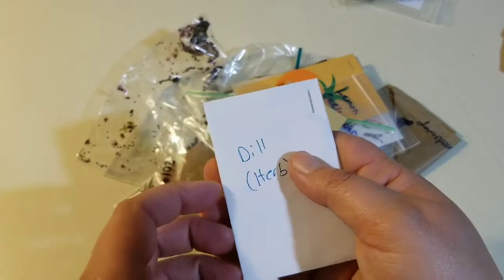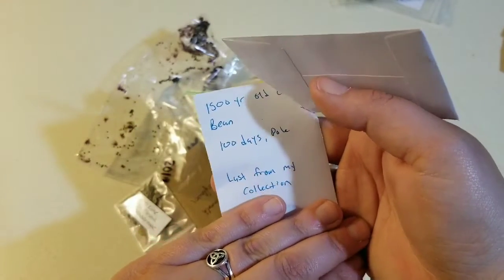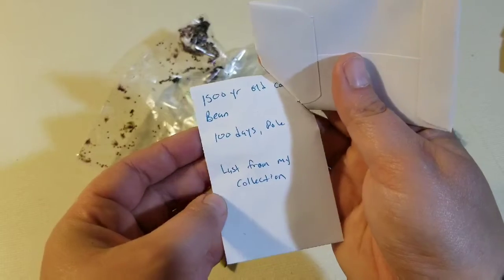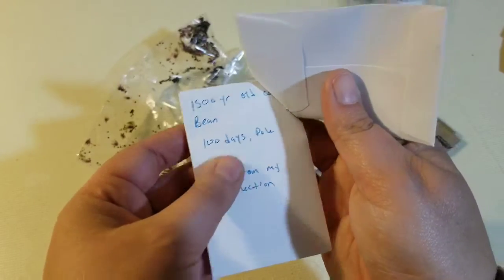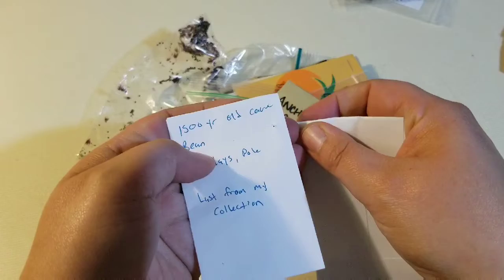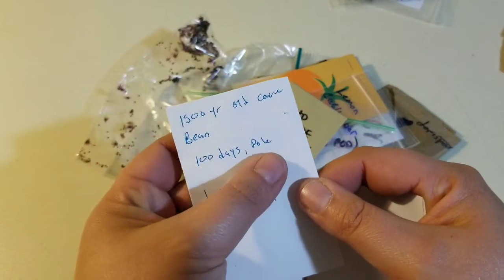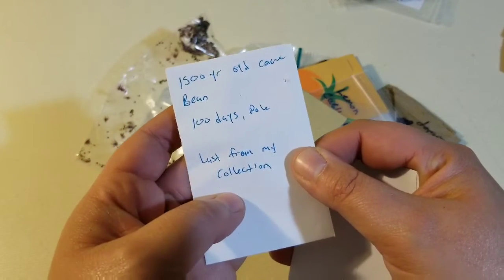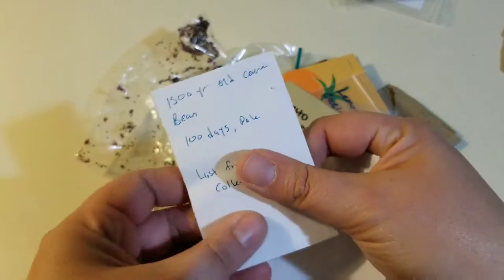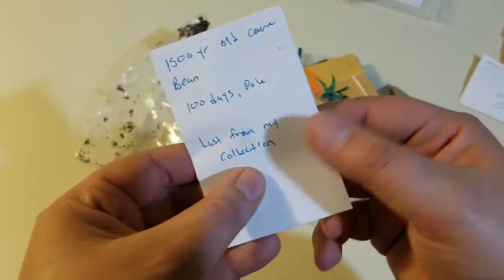Some dill. And then another 1,500 year old — it's the cave bean again! It's a pole variety. Cool. There's only one bean in here that I can feel, so that means I got some backup in case I mess up.